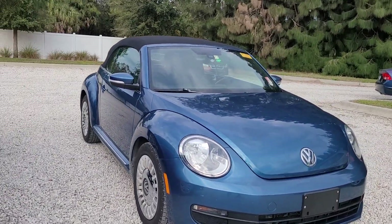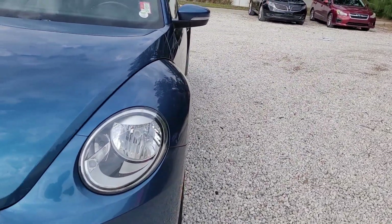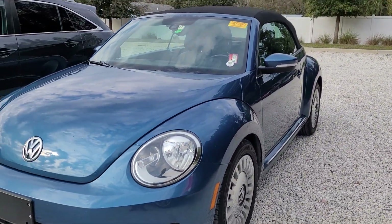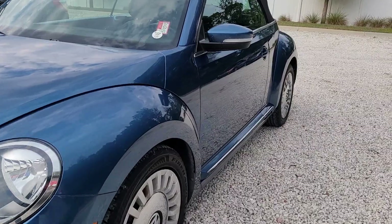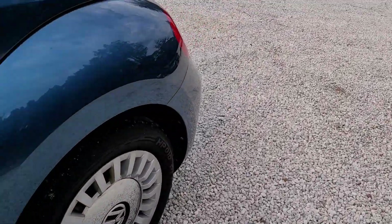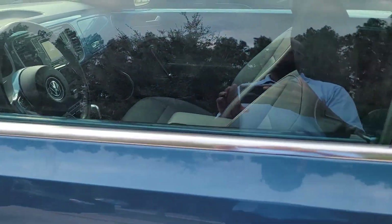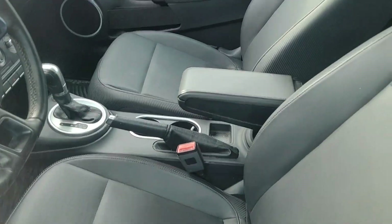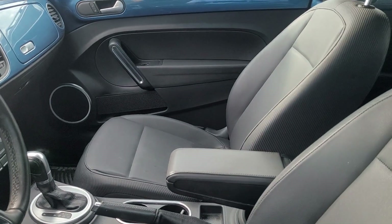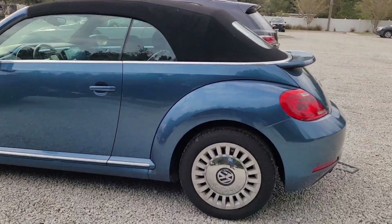Hello, I'm Jonathan from Subaru Volvo in Melbourne. I'm going to show you this Volkswagen Beetle. This vehicle is a 2016 recent trade-in. Got the nice convertible soft top there for you.